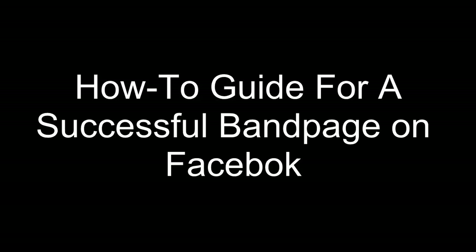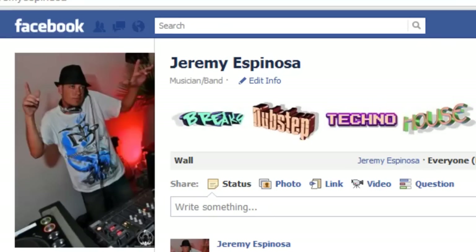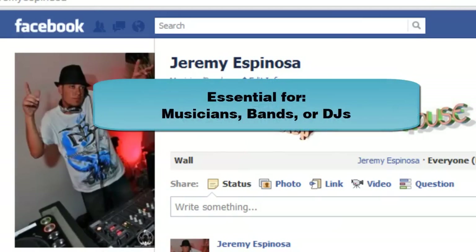Welcome to the how-to guide for a successful band page on Facebook. My name is Jeremy Espinosa and by night I am an EDM DJ in Las Vegas, but by day I work in social media management. In this series of videos I will walk you through the entire process of not only creating but engaging fans through a Facebook fan page. We will go over in depth the band page tab, which is essential for musicians, bands, and DJs.